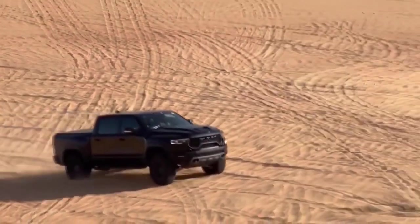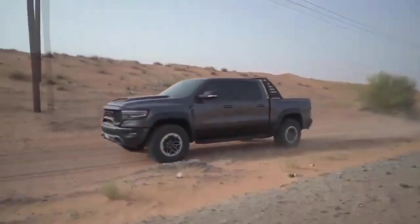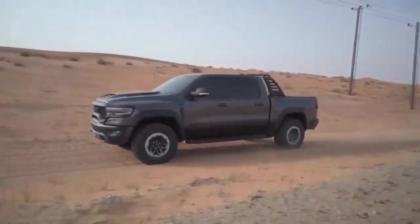Ram, however, never affirmed these upper limits. The EPA and Ram have not made any statements regarding the Ram Dakota's predicted fuel economy.